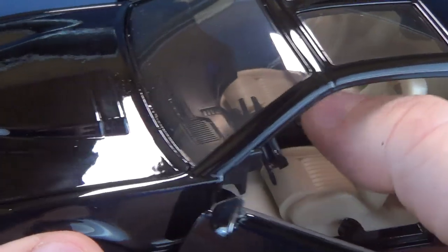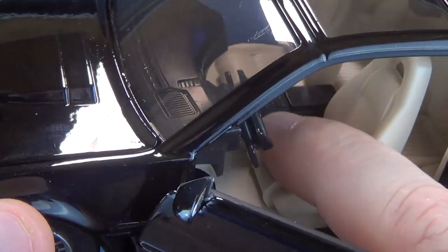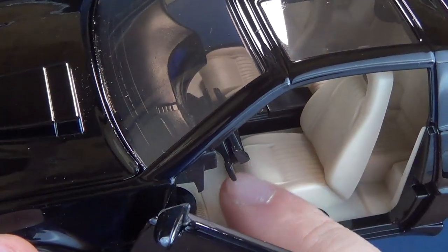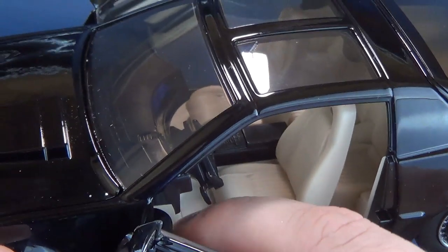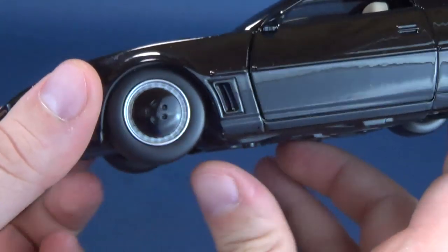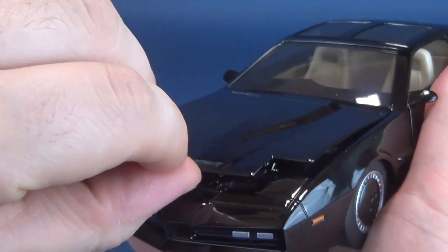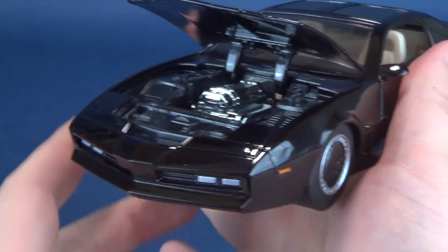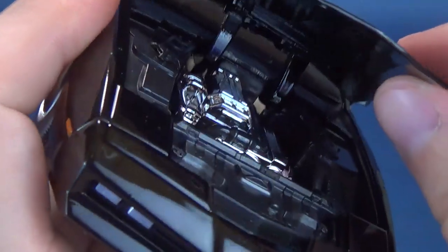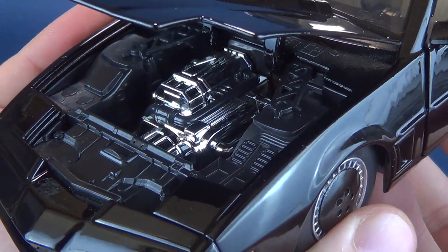The seats have a unique feel to them — almost not quite a satin feel, but a little smoother than the rest of the plastic on the interior. Not only do you have free-rolling wheels with the trademark band of silver, but you can also open up the front hood with full accessibility to the motor on the inside, which is done in glorious chrome.